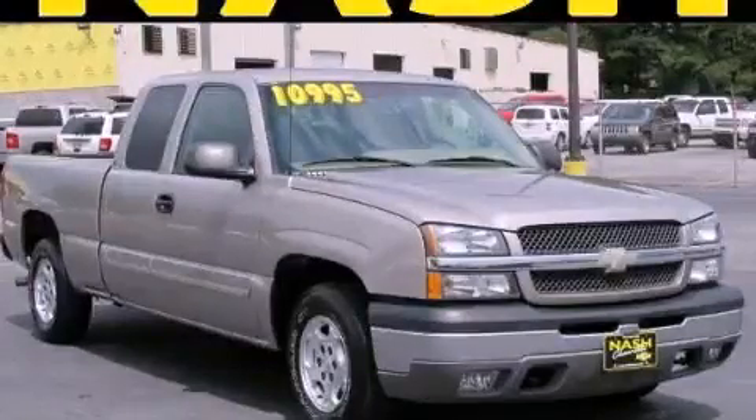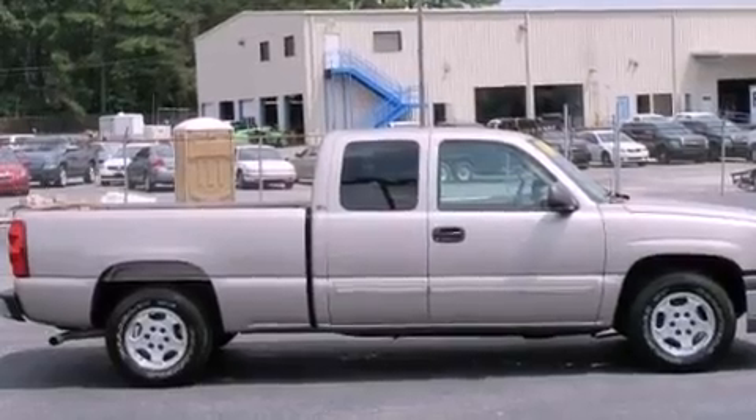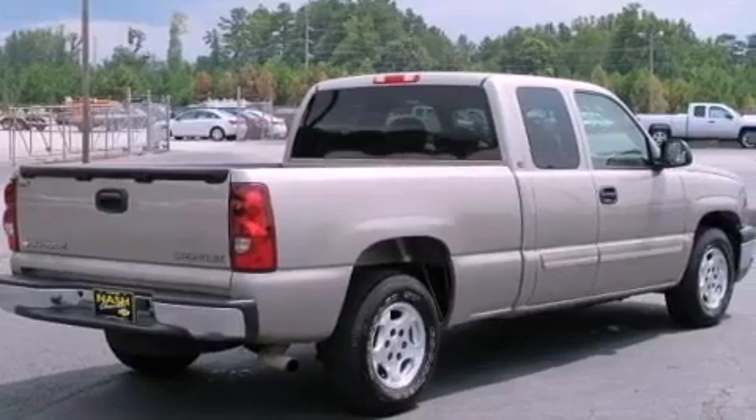This is a 2003 Chevrolet Silverado 1500. It has the power to move what you need, and the look too. It features a 4.8-liter 8-cylinder engine and a 4-speed automatic transmission.